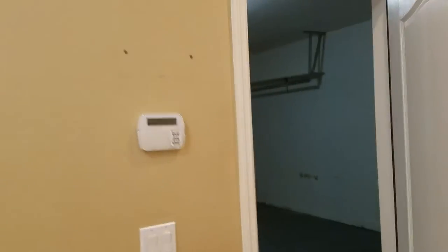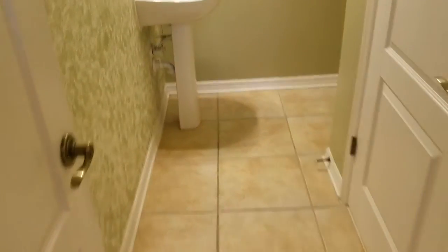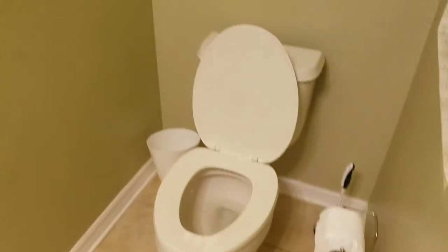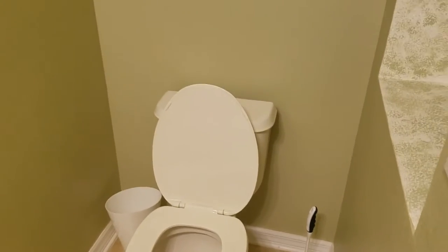We'll go into the first half bathroom that we have downstairs. Pedestal sink, pretty standard — great for guests. Nice little alcove there. Looks like we have some under the stairs storage, as you can see. You can never have enough storage.